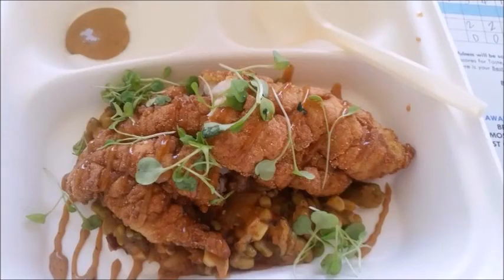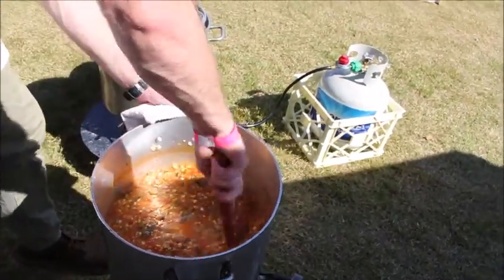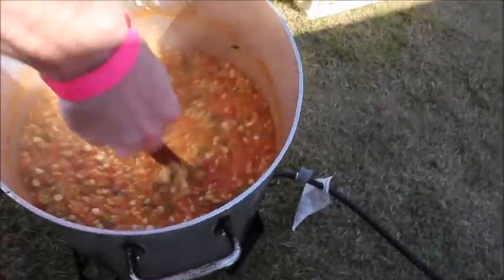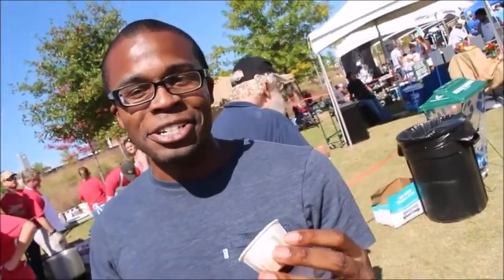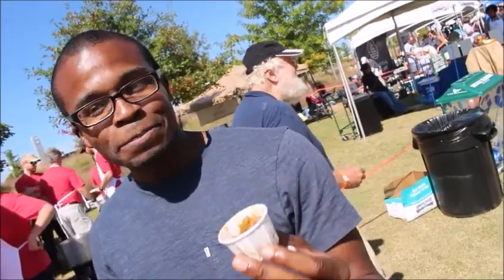This golden fried catfish came on a bed of a mixture of corn and tomatoes. I heard aioli sauce, catfish, and succotash. That's all I know that's on here, but it's delicious.